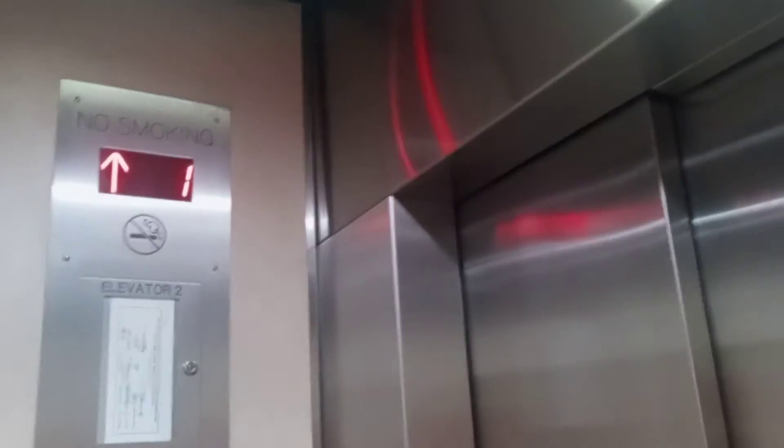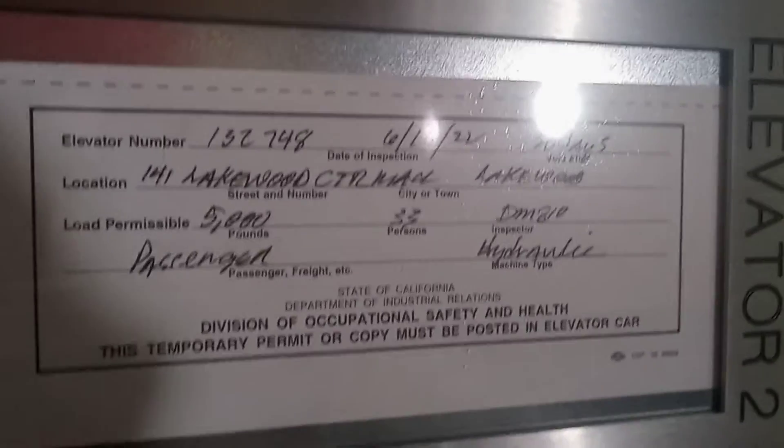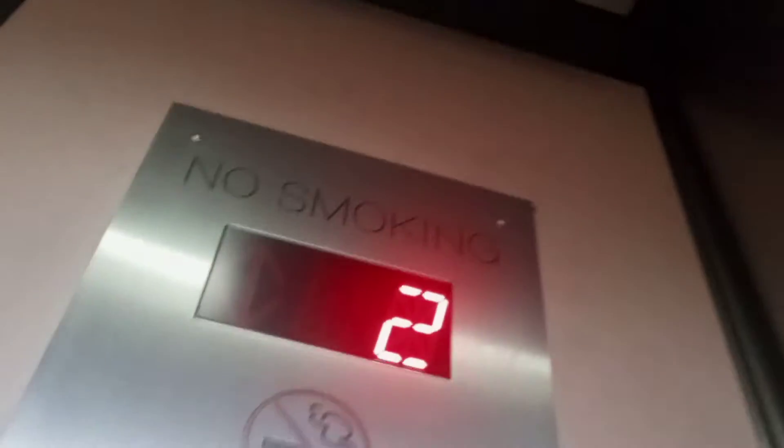Modernized. Does it work? These are modernized. 2003. Look at this. Innovation Security.